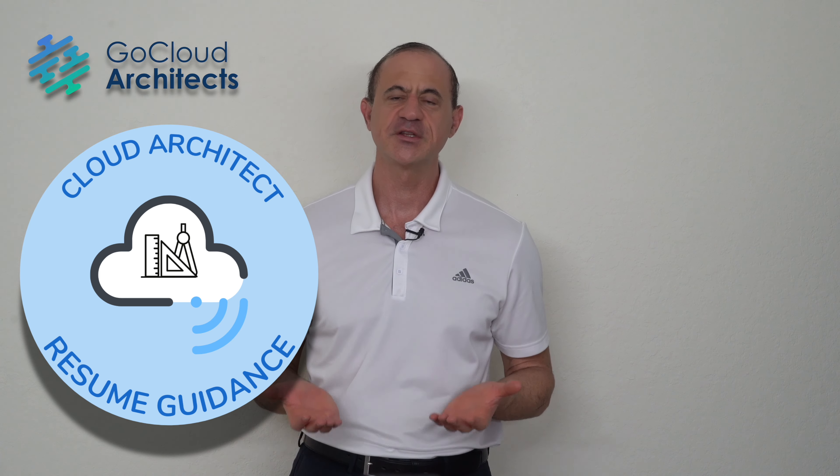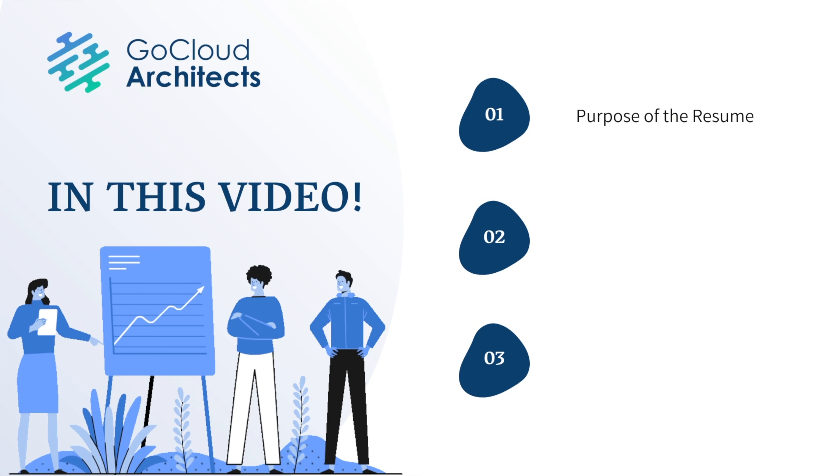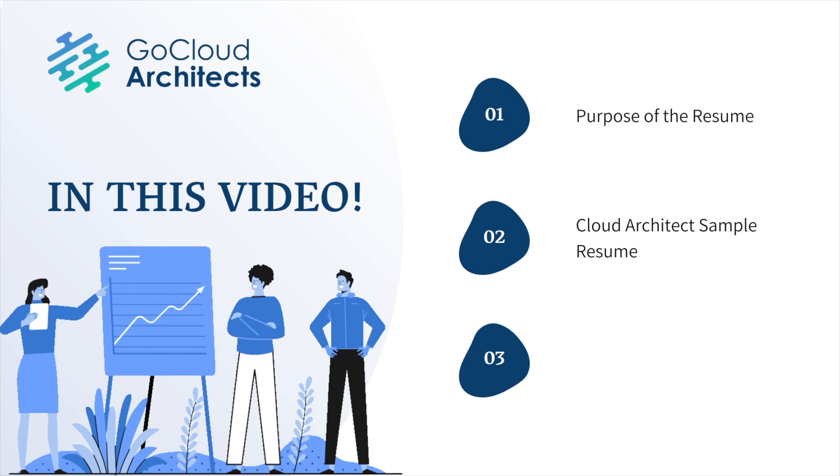My name is Michael Gibbs and I'm the founder and CEO of Go Cloud Architects, an organization dedicated towards building high performance cloud computing careers. In today's video, we're going to provide resume tips for tech careers. First, we're going to explore the purpose of the resume. Then we're going to walk you through a cloud architect sample resume — one that gets requests constantly by recruiters. And then we're going to show you how to tune your cloud architect resume so you can get hired.